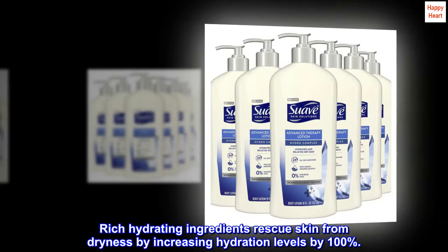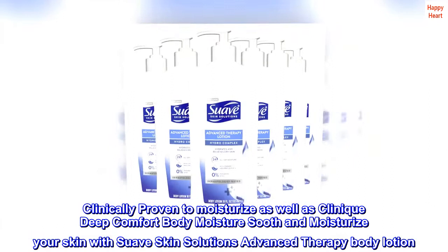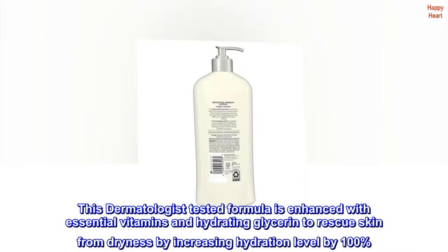Clinically proven to moisturize as well as Clinique Deep Comfort Body Moisture — soothe and moisturize your skin with Suave Skin Solutions Advanced Therapy Body Lotion. This dermatologist tested formula is enhanced with essential vitamins and hydrating glycerin to rescue skin from dryness by increasing hydration level by 100%.